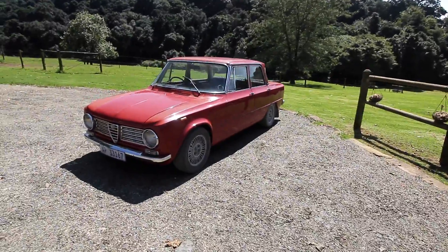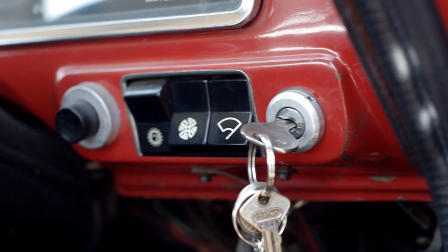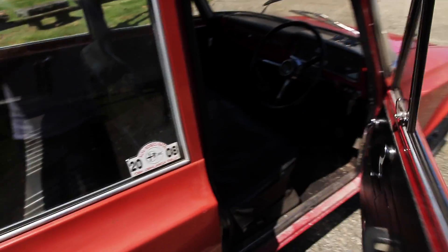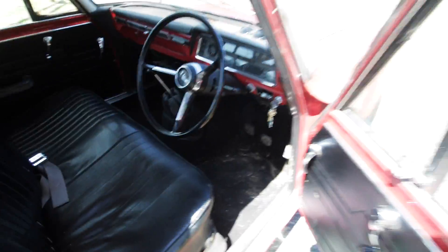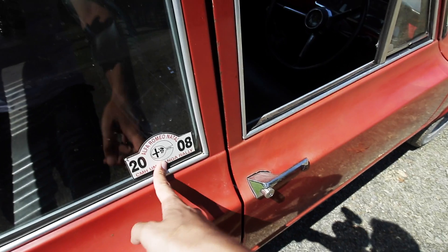This is an Alfa Romeo Giulia 1300 Ti that I recently bought from a friend of mine, and I have to say this is the first time I've bought a car that's not in a state of disrepair. You just don't find these things this original and this solid anymore. There's a little bit of rust in the driver's side footwell, but apart from that this is a really solid car, and I'm not surprised my friend used it as a rally car.